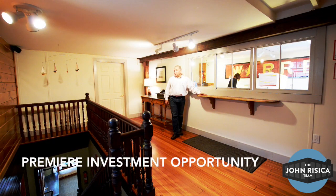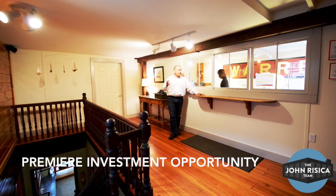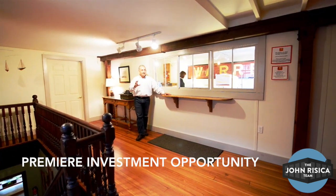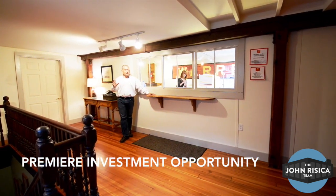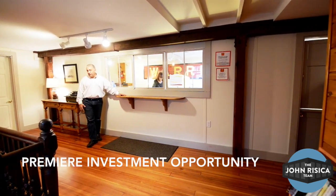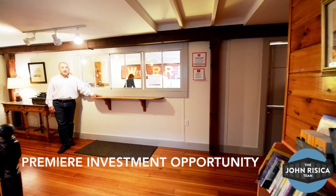The upstairs commercial space at 30 Bradford is separated into three professional private offices, a reception area, a half bath, and a nice waiting room with a kitchenette. This 2,000 square foot space has hardwood floors throughout and five skylights to let some natural light in.